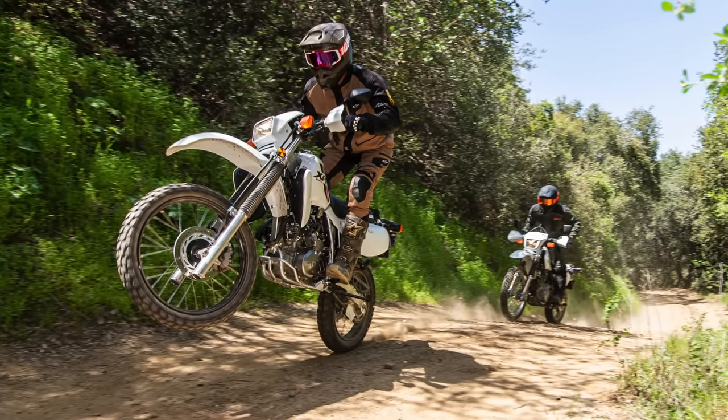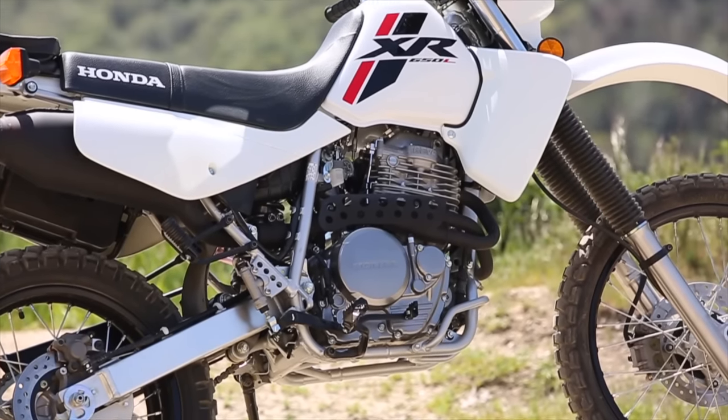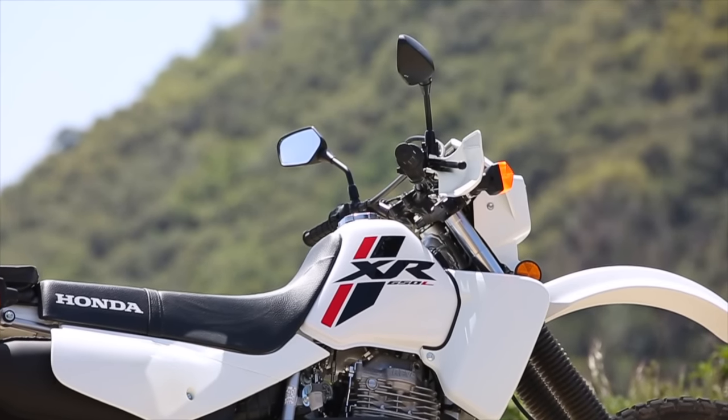You also can't help but mention that the XR is known to be simply bulletproof. Both of these bikes have been around forever, and there's a reason they keep selling them. These bikes are just legendary — they are known for their reliability and bulletproof nature.